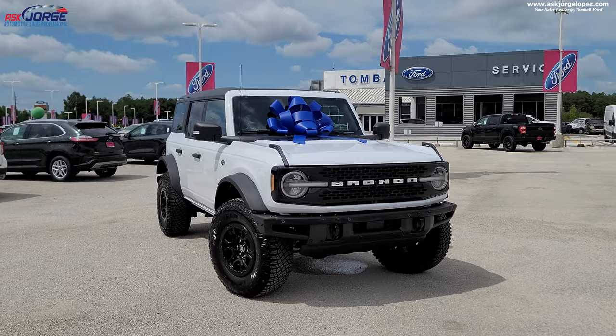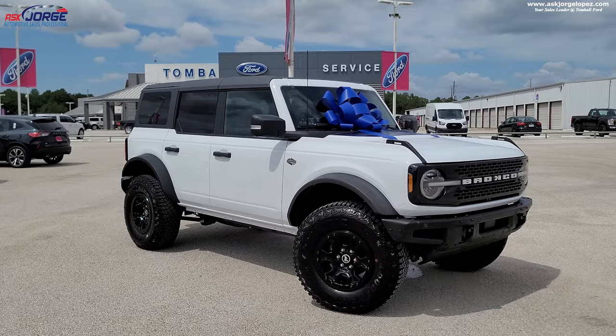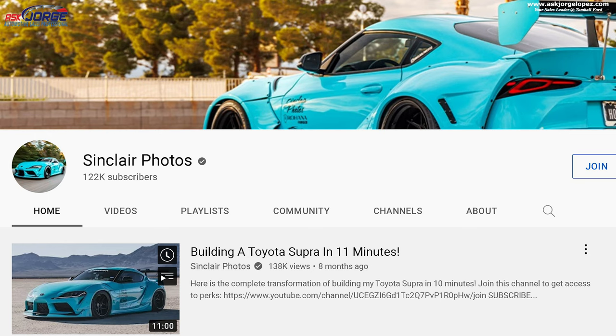I've got this beautiful 2022 Bronco already set up for my buddy Alex — he is on his way. I'm hoping that I don't strike out today and hopefully he buys his ordered Bronco, which is absolutely beautiful. We're going to wait for him and see what he thinks. Hey, what's going on — we've got my third customer of the day. This is Alex from Sinclair Photos. What's going on, buddy? Man, I'm excited — we've waited for this day for a very long time. Absolutely. So we're going to show Alex the Bronco, do a little product presentation, make sure he likes it and make sure it's what he ordered — we're hoping it's not like pink or something.